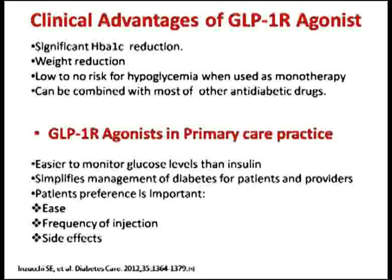The clinical advantages of GLP-1 receptor agonists are that they significantly decrease HbA1c, reduce weight, and have no or low risk of hypoglycemia when used as monotherapy. They can be combined with most other antidiabetic drugs, and today is the era of combination therapy. These drugs are easier to monitor glucose levels with compared to insulin. Patient preference is important, and the availability of once-weekly injections in the pipeline will make management much easier for patients.